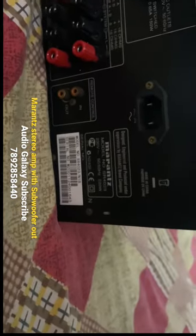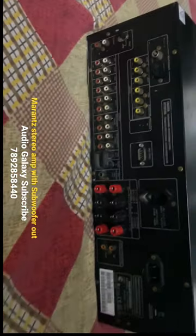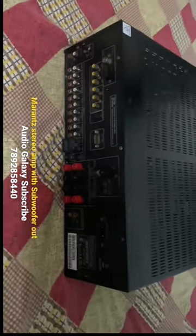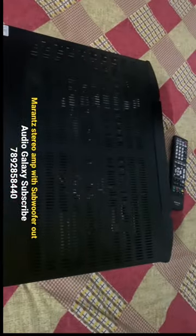So the rate of this amplifier is $30,000. This is the power of Marange — there is a stereo amplifier available. If you are interested, you can call Kandipa.